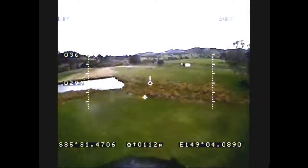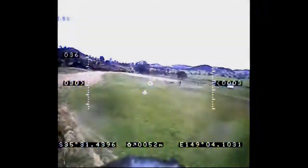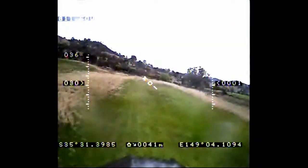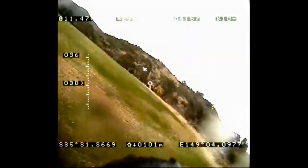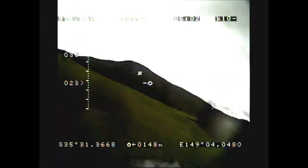I'm starting to get used to this FPV flying business. Here I am coming down the strip — that's me on the right. I have the place to myself today. It's a bit late in the afternoon but the wind has died down, which is what I was really looking for.